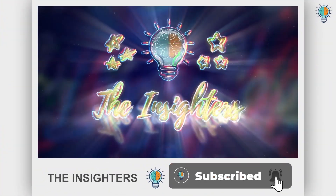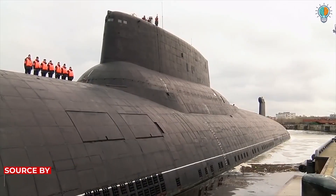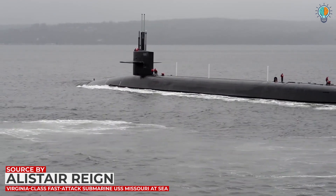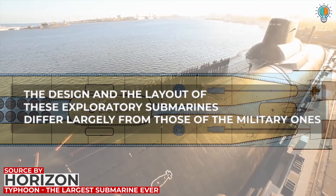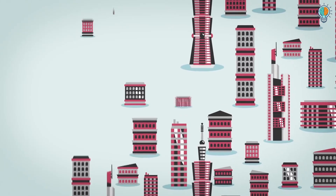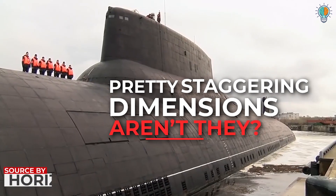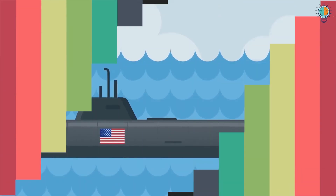Unlike what we've seen in the movies, submarines are mainly employed for military purposes. While they are used for sea exploration, it's seldom the case. The design and layout of these exploratory submarines differ largely from those of the military ones. These submarines are as long as two football fields, as tall as a seven-story building, and as wide as a three-lane highway.